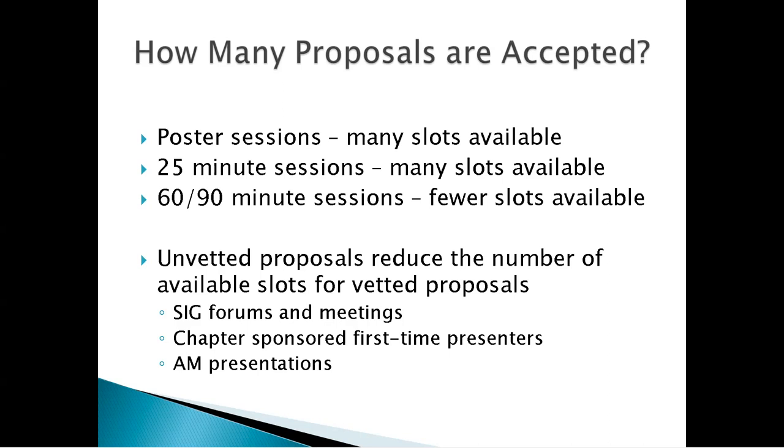Unvetted proposals reduce the number of available slots for vetted proposals. SIGs are allotted a 90-minute slot for a forum, so every SIG can take a 90-minute slot. Chapters can sponsor a first-time presenter in a 25-minute slot, and those go in ahead of vetted proposals. Associate members are also given slots. So vetted proposals come in right at the end of the queue.